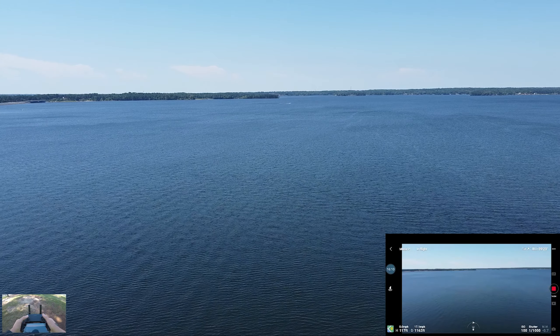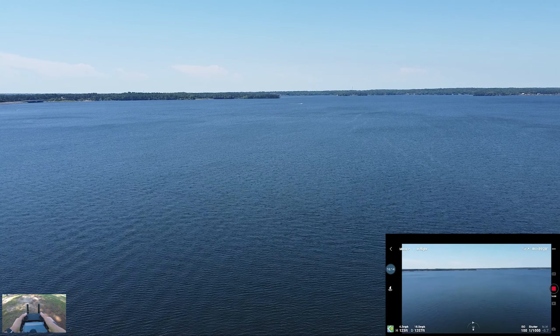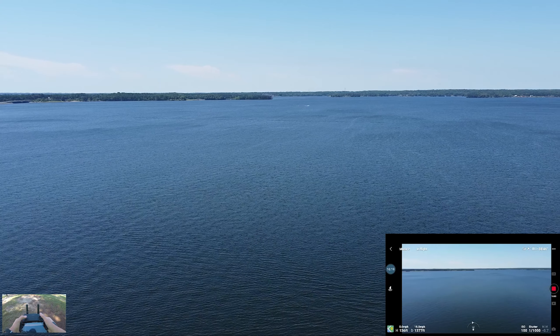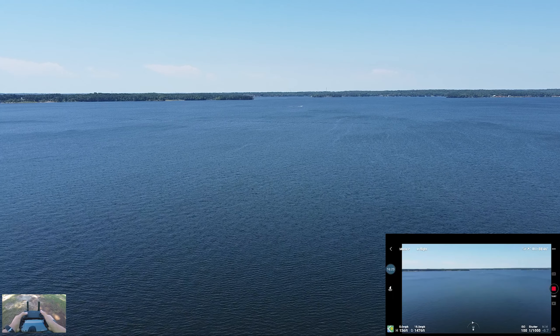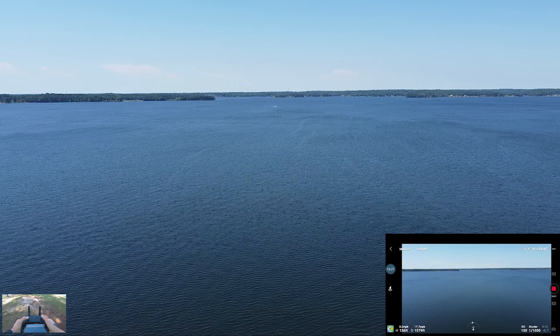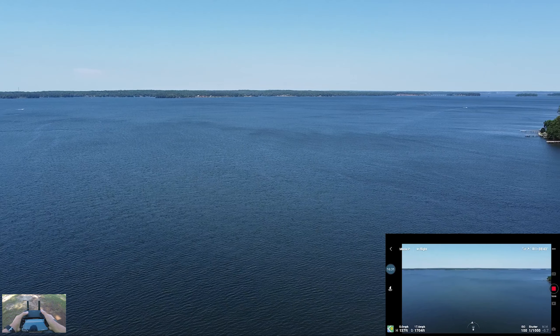The farthest I got was like half a mile. I want to take it up just a little more — it's just a tiny bit windy. We're at 35% battery so I'm not going to go too far.